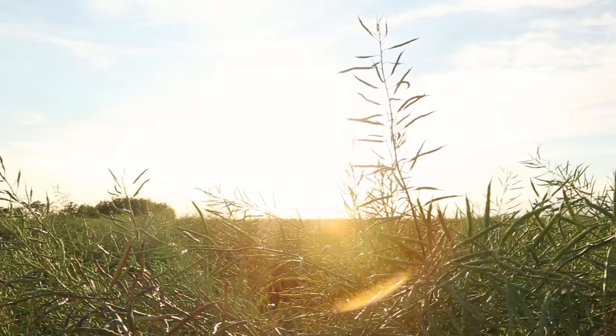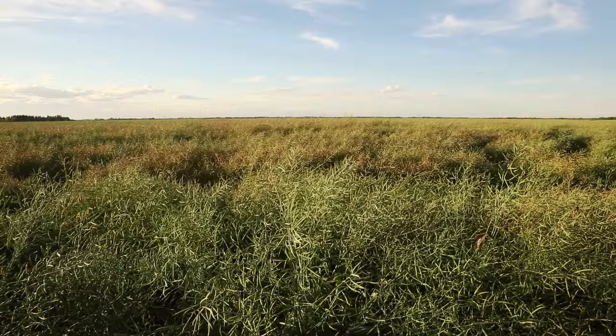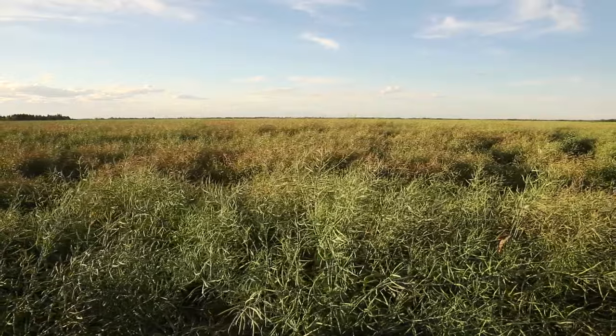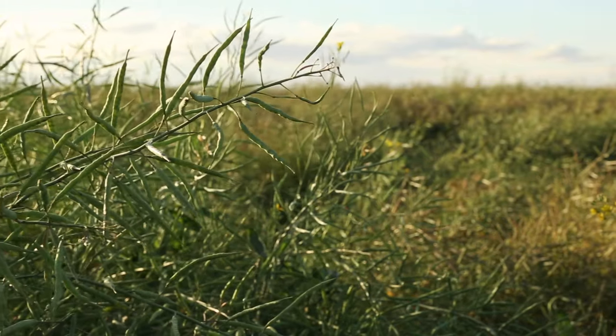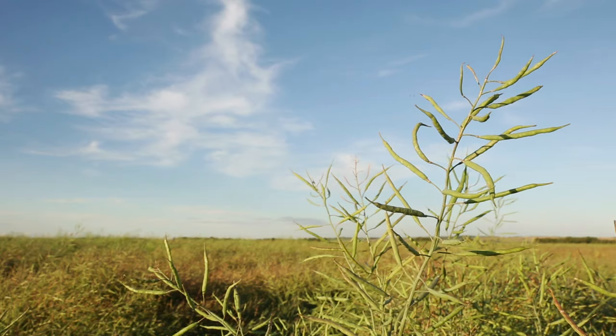It was very dry throughout May, June, and July — until about the middle of July we got our first rain. But as you can see, the canola right now looks pretty good. We had some late frost, but our canola was seeded a little bit later than some of these other guys, and we had people look at it and they didn't think there was enough damage, so we left it and it filled in — it's perfect actually.